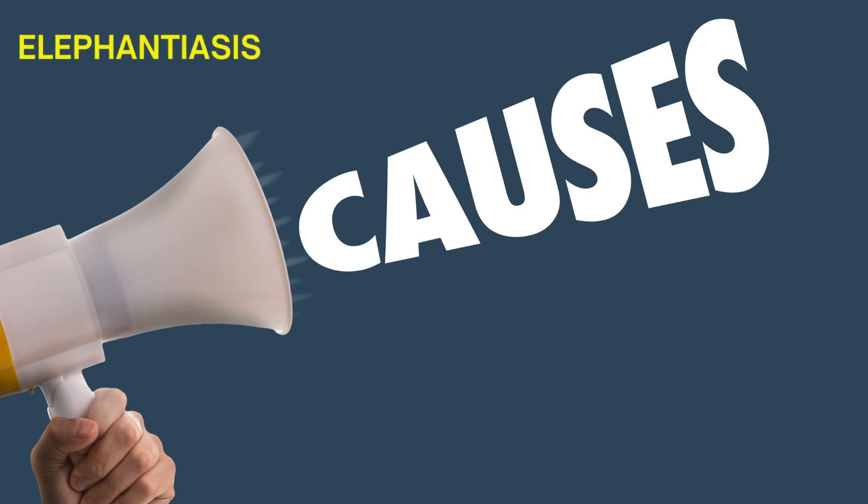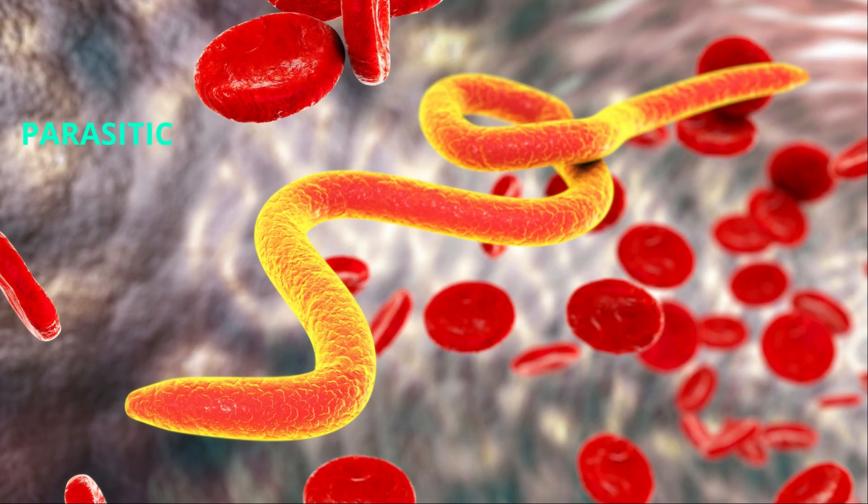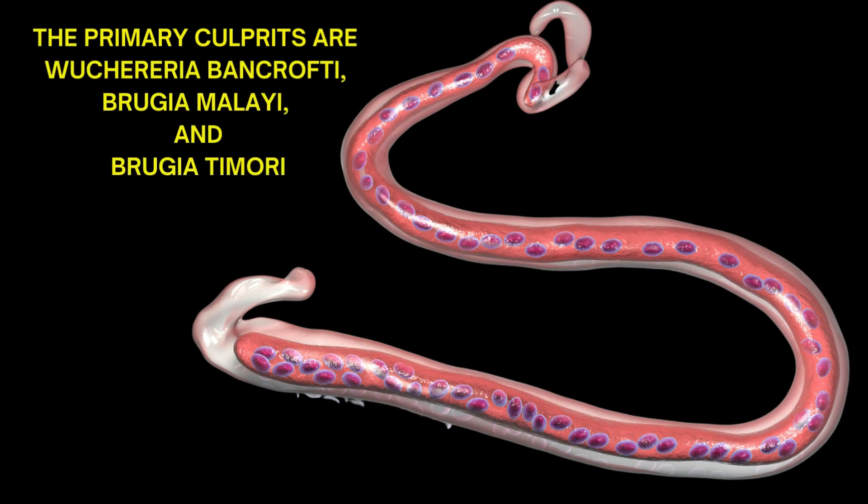What causes elephantiasis? The disease is caused by parasitic worms, specifically filarial worms. The primary culprits are Wuchereria bancrofti, Brugia malayi, and Brugia timori.